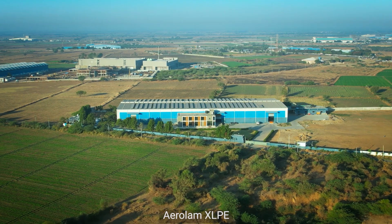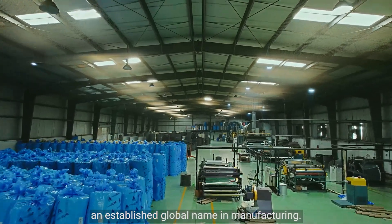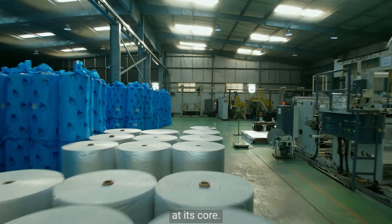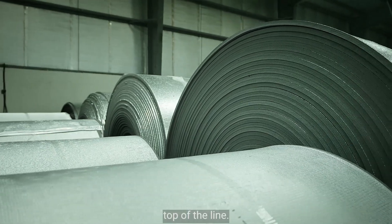Aerolam XLPE comes from Aerolam Group of Companies, an established global name in manufacturing. The company keeps innovation and research at its core. That makes their XLPE insulation top of the line.